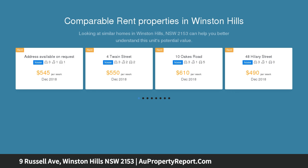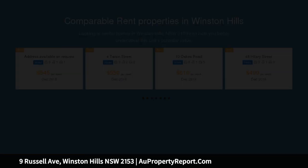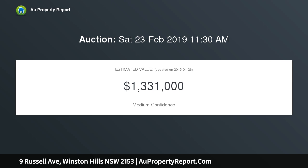Starting from the spacious formal lounge and making your way through the dining room, you will begin to appreciate the uniqueness of this home. The kitchen, which is in spectacular condition, offers plenty of storage with an open floor plan to the family room and bar.